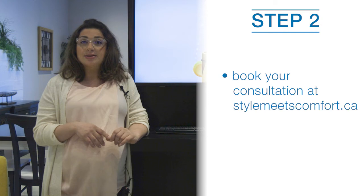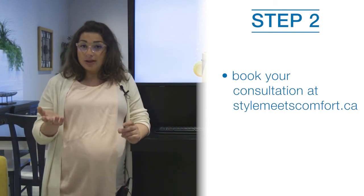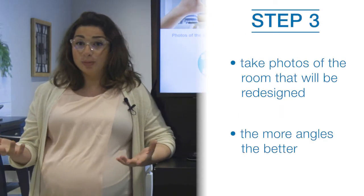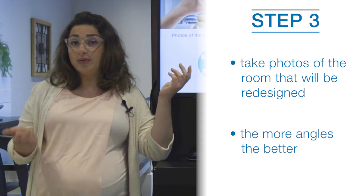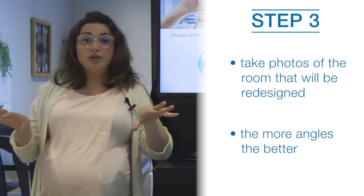First, you go online at stylemeetcomfort.ca and you can book your design consultation. We're going to ask you to send us photos of your room — just take a picture with your phone or camera, any device you have, with multiple views of the room.